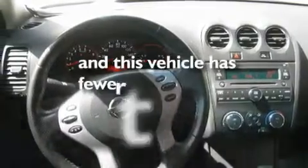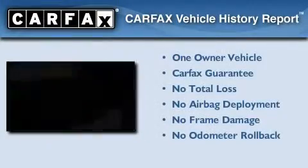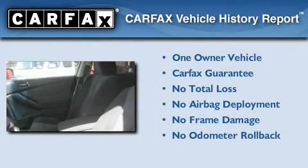This vehicle has fewer than 35,000 miles on the odometer. This Nissan has had only one owner and it qualifies for the Carfax Buy Back Guarantee.